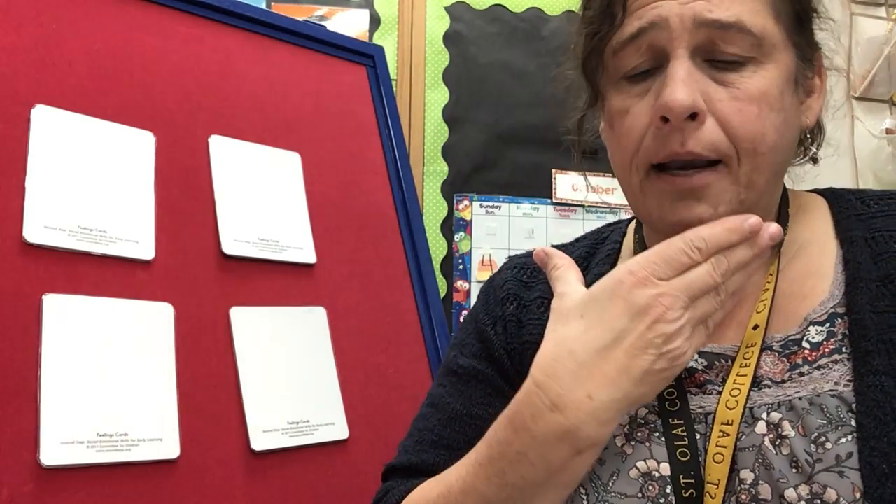Hi friends! Today we're gonna play a game about happy and sad. Let's think about happy and sad.